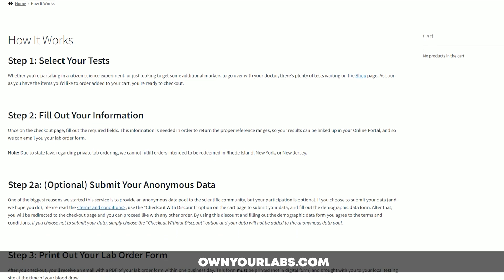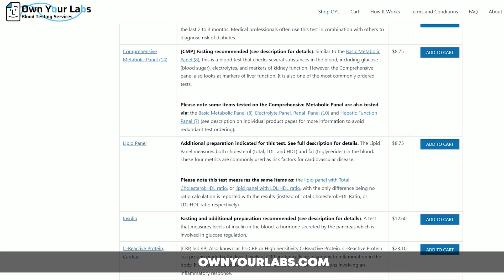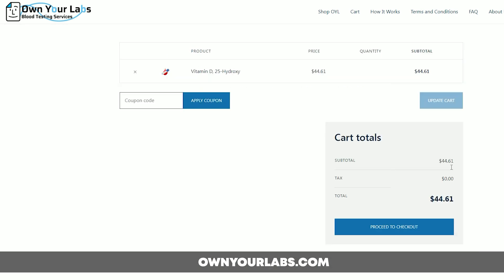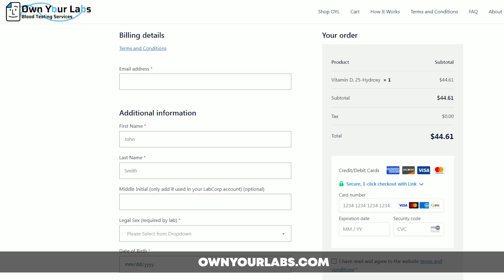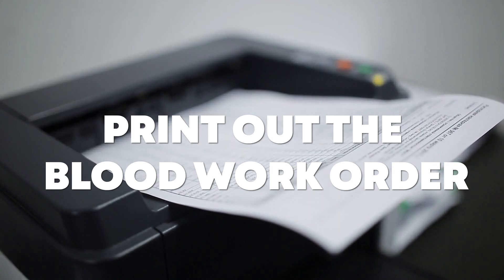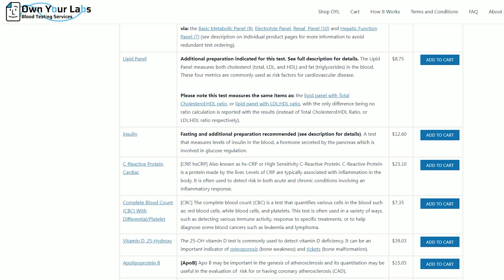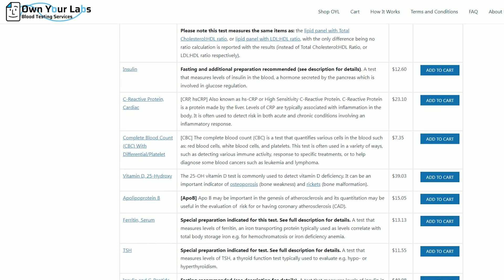I get all my blood work from ownyourlabs.com. They're super easy to use. You just head over to the website and you pick out whatever tests you want, kind of like you're on Amazon. Add it to your cart, check out, pay with a credit card, good to go. After you complete your order, you're going to get an email within one business day, and that is going to be your blood work order. You print it out and bring it to your nearest LabCorp location. I like to make appointments ahead of time, but you can also just do a walk-in. You don't have to pay anything at LabCorp — that's already built into the price on ownyourlabs. Within a few days, you'll have your results in the LabCorp portal, and it really couldn't be any easier.